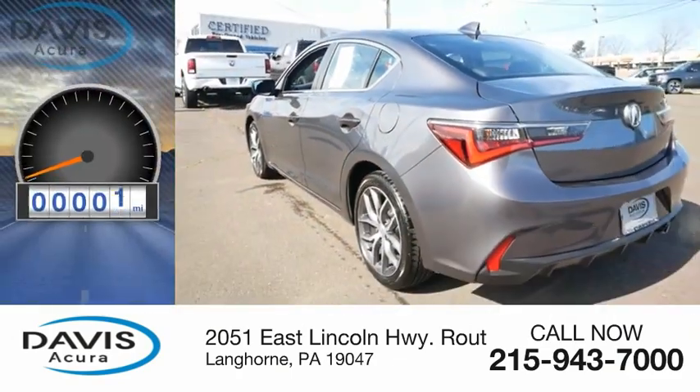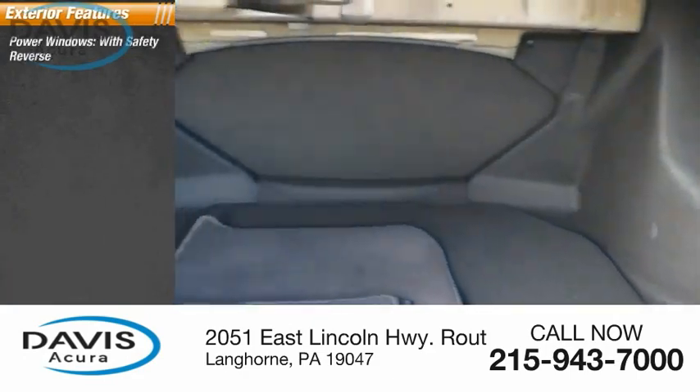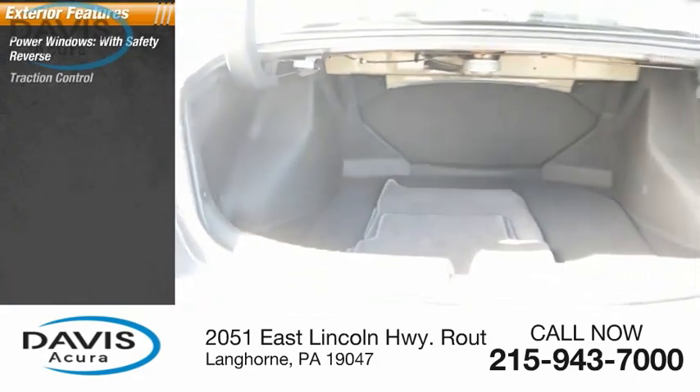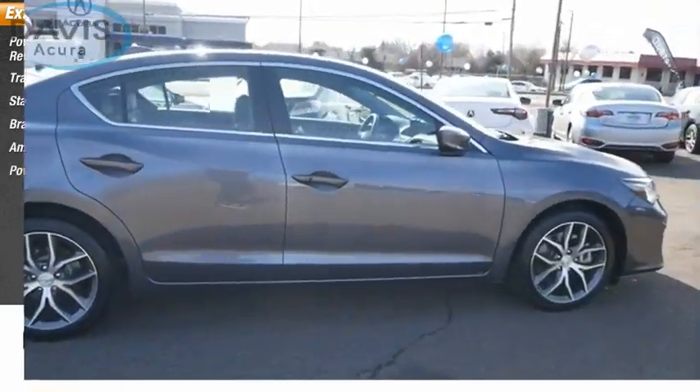This vehicle has less than 10,000 miles. Here are some of this vehicle's great options: power windows with safety reverse, traction control, stability control, braking assist, ambient lighting, and power brakes.